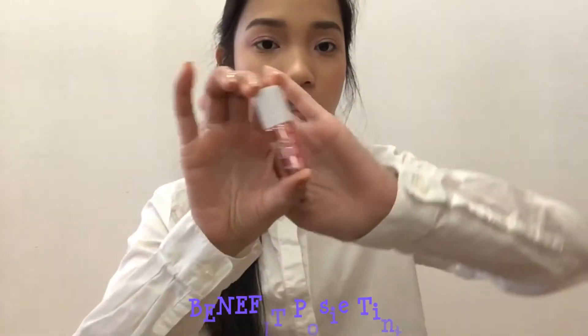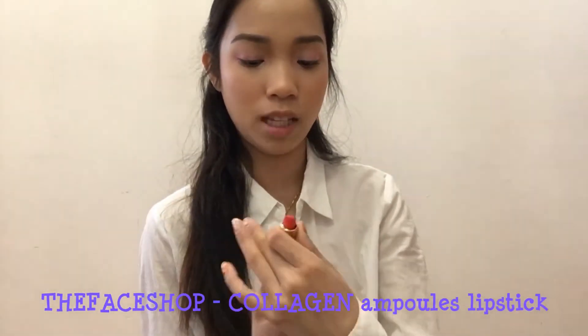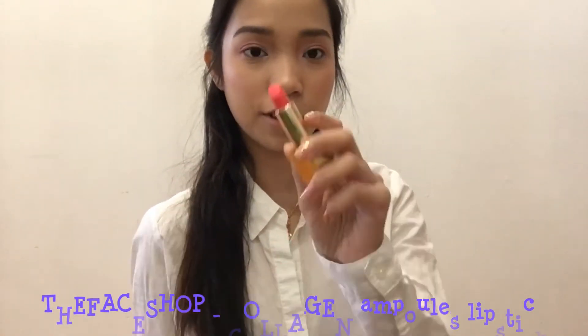To finish the whole look, we are going to be applying some lip product. Today I will be using the Posie Tint from Benefit and a very bright pink lipstick from The Face Shop.